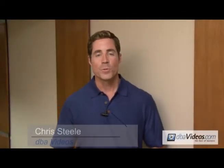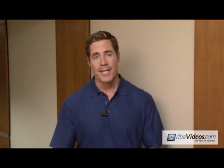Welcome to dbavideos.com. We're really excited you've made the decision to promote your business through video, and we're going to do everything we can to make this process fun and most of all easy for you. That's why we created this video tutorial — we're going to walk you through, step by step, and tell you exactly what you need to shoot and exactly how you need to shoot it.